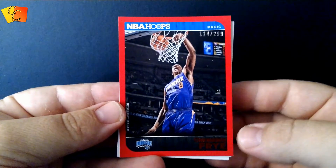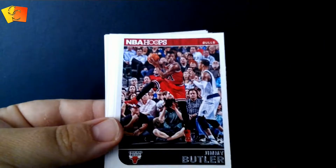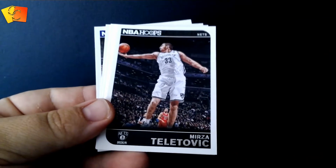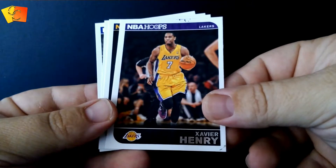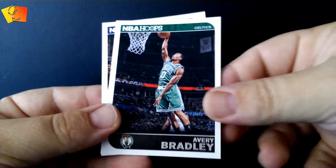Sorry about that guys, had to readjust everything, it wasn't focusing. So what did we have here — Channing Frye, I think we saw these, Jimmy Butler, Boston Rivers, Jared Sullinger, Tully Tovic, Henry Xavier Henry, Dante Exum rookie which we saw, Avery Bradley and a Rudy Gay. Okay, there's that one for the Hoops. Let's grab another packet.